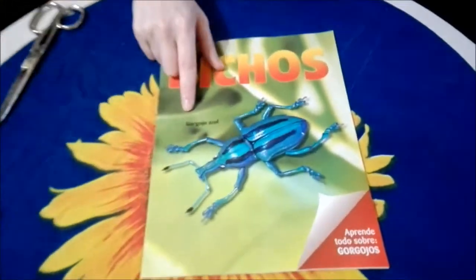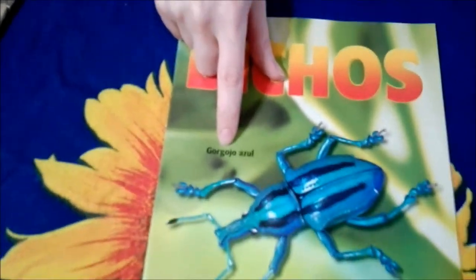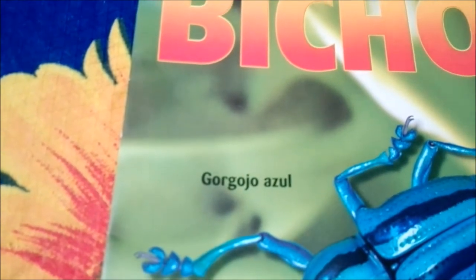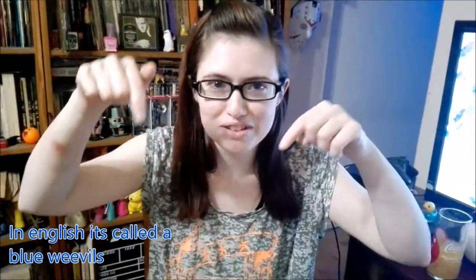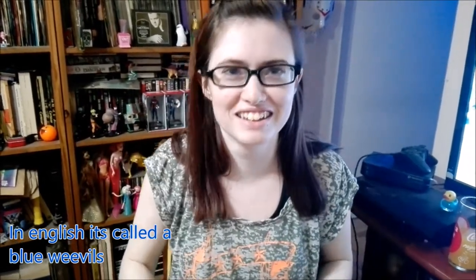This guy's name is Horgojo Azul, or Blue Gorgojo — I'm not sure what the translation will be, but I'll put it somewhere on screen when I edit. Google Translate to the rescue!